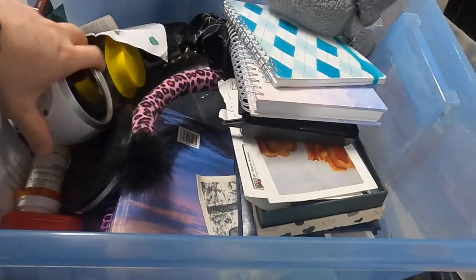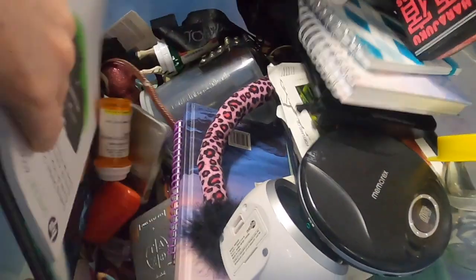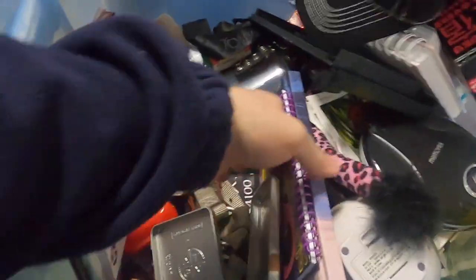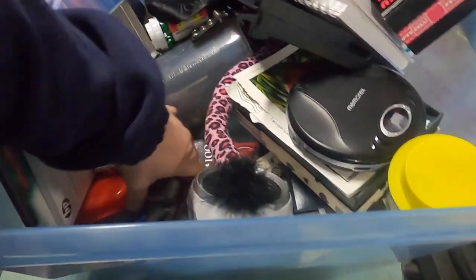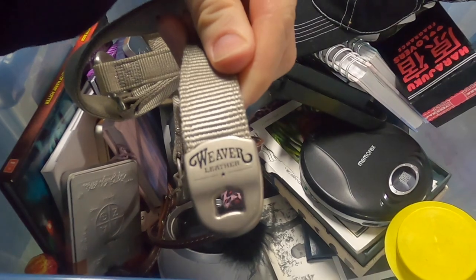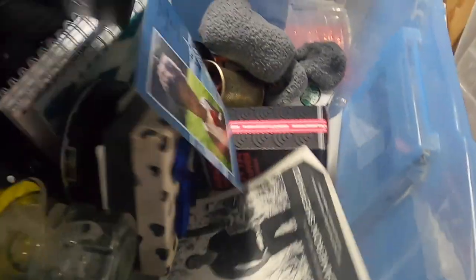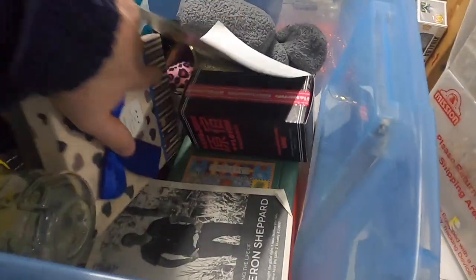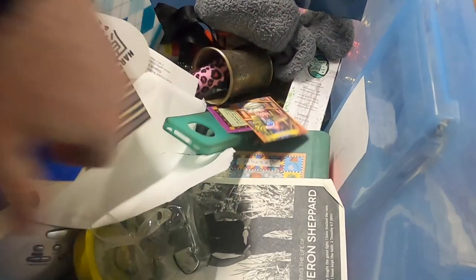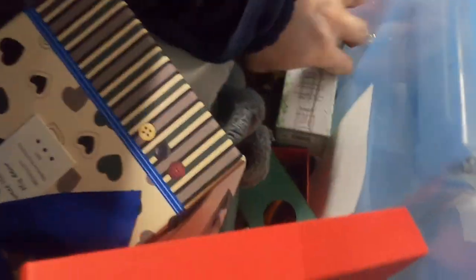Let's see what's in here. Oh, gosh, this just has some random stuff — all just random. Horse halter! Who would have thought that'd be in there? Weaver leather — it's a nice one, actually. There's also a high school diploma we're going to return. Some rocks and an empty camera case. It's all random, guys.